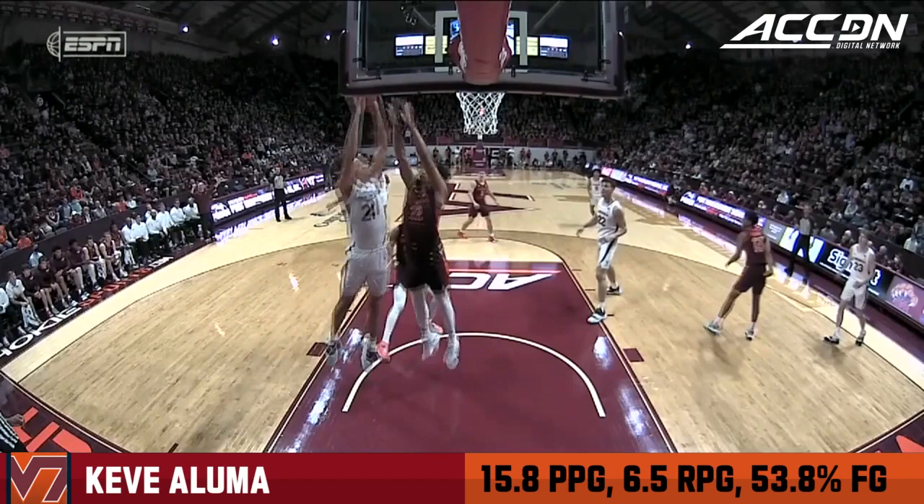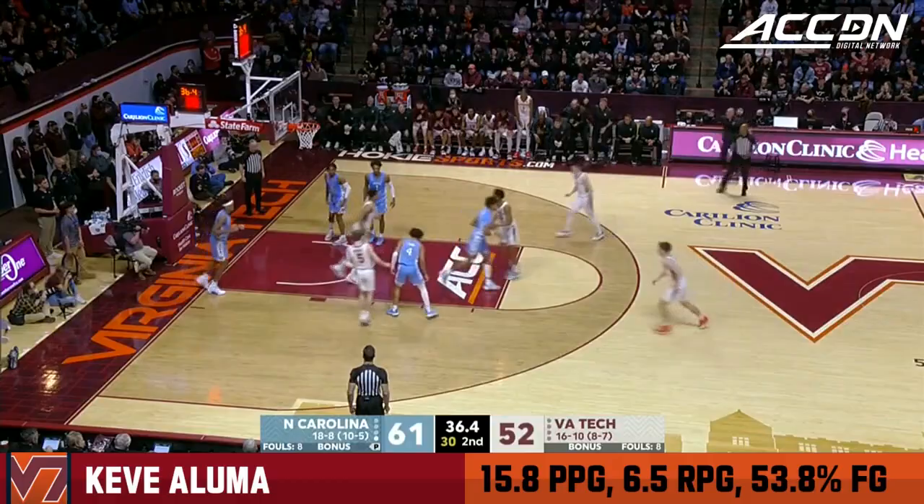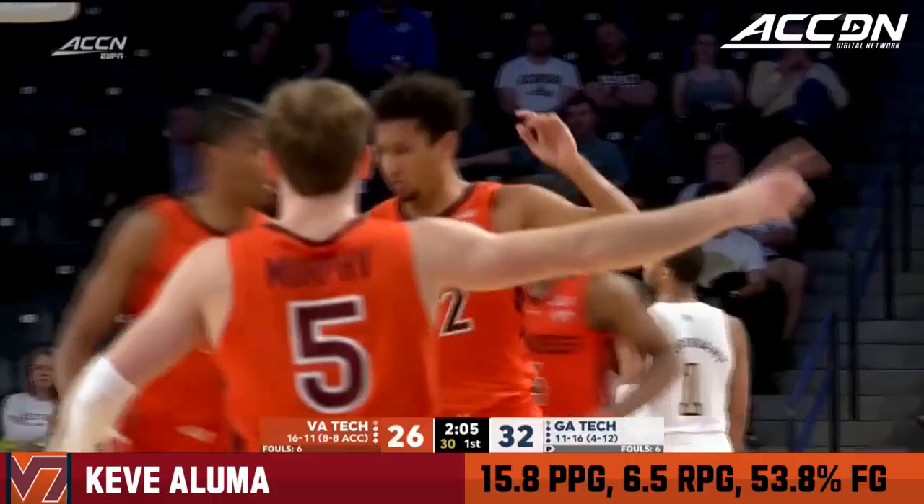Challenged at the rim by Aluma. How important this game was — you see Keve Aluma off to a great offensive start. Hokies need threes; Murphy will drive and Aluma will follow on the dunk. Aluma open for the lob — let's see if that gets Keve Aluma going.